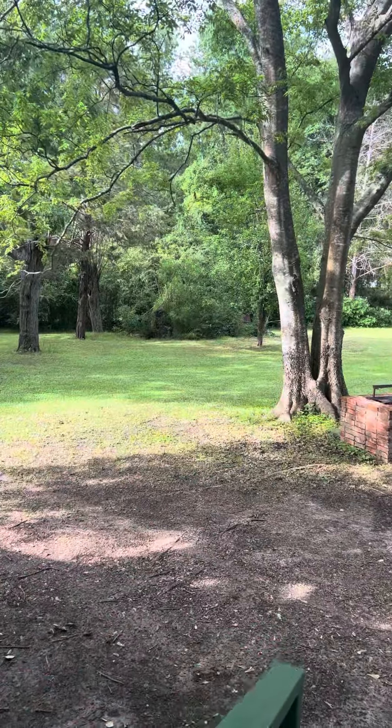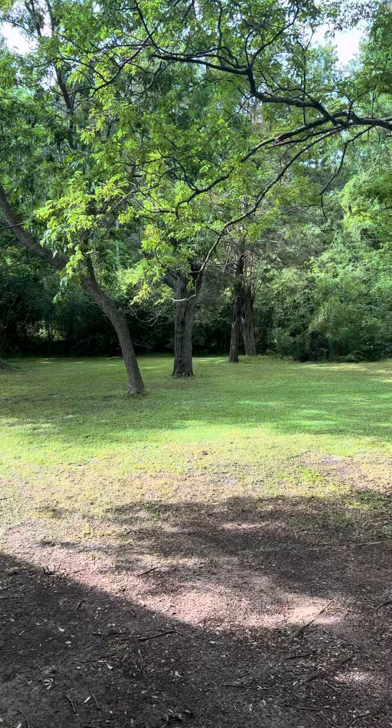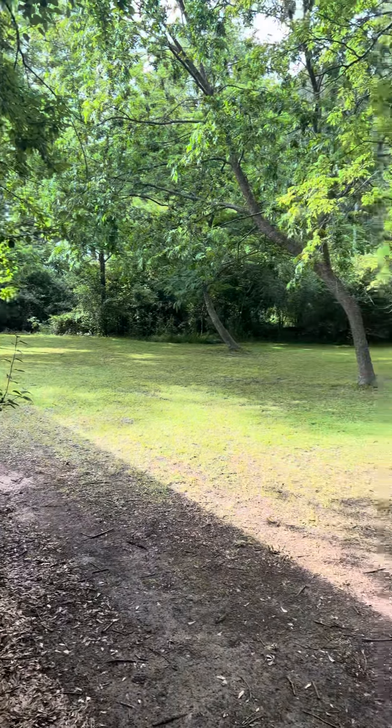And then this is the rest of the yard — got a bunch of trees out there and stuff — and then it goes around to the back side of the house.